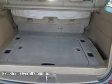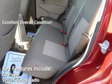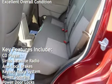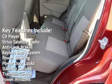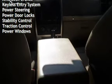This vehicle is in excellent overall condition. Key features include: CD player, Sirius satellite radio, anti-lock brakes, keyless entry, power steering, power door locks, stability control, traction control, and power windows.